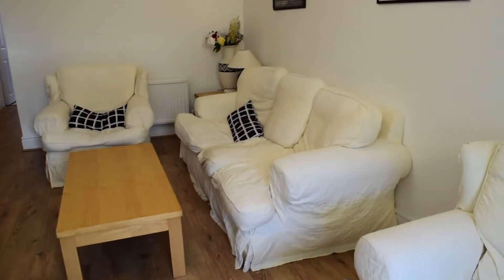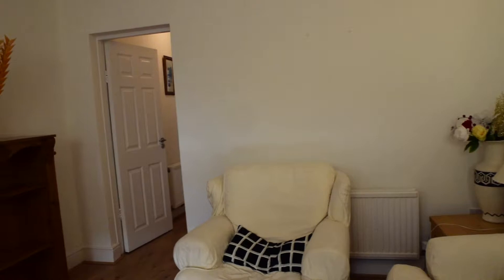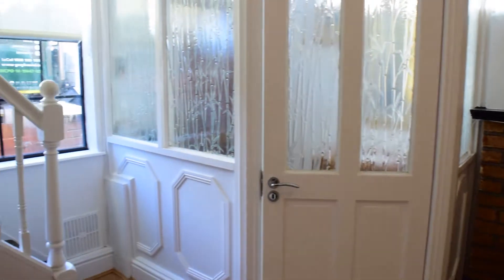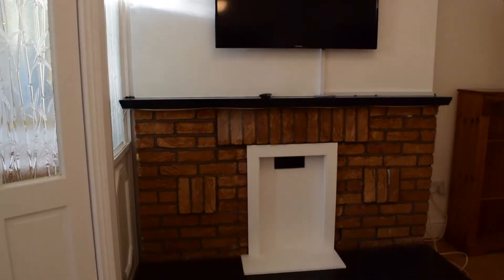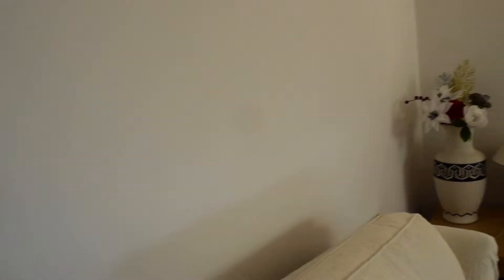So we have the living room right here. You have a nice comfy sofa and two armchairs, and you also have the TV right here. I'm going to show you the living room from this angle.